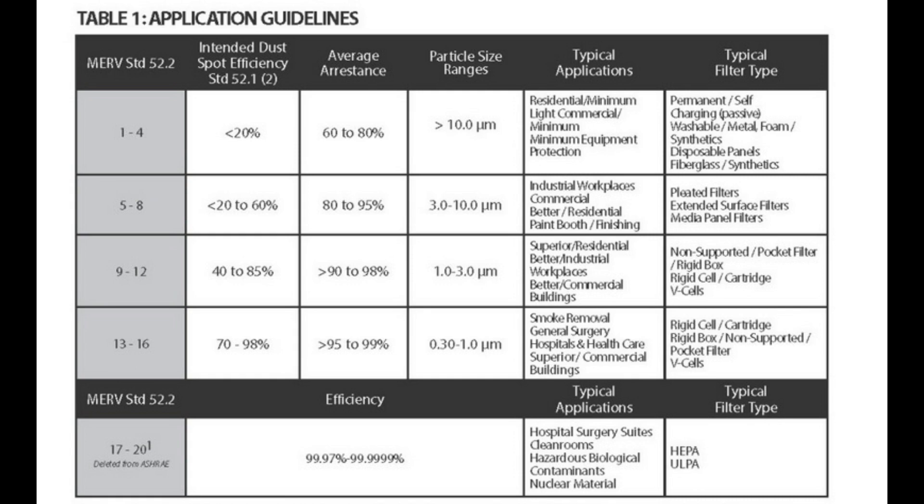The industry standard to rate filters is called MERV. The ratings range from 1 to 20. The higher the number, the smaller the size of particles that are blocked, and the more restrictive the filter. Filters rated 12 and above are mostly found in clean rooms and hospitals. These clean rooms had powerful fans that were able to push air through the dense filters, and the fans constantly ran to clean the air.